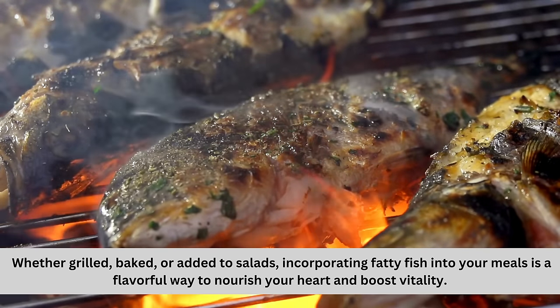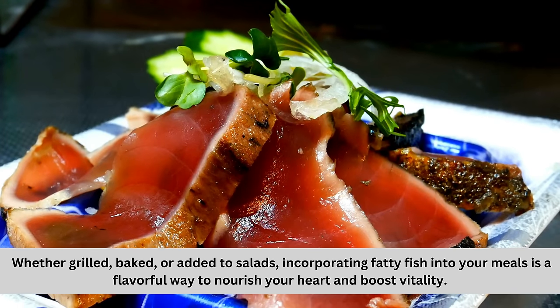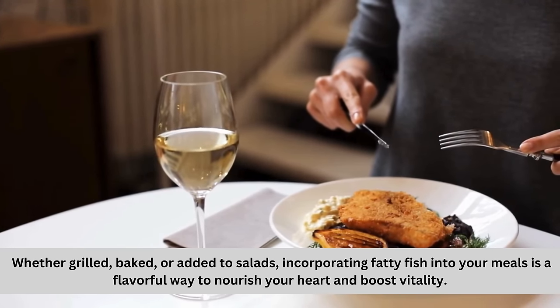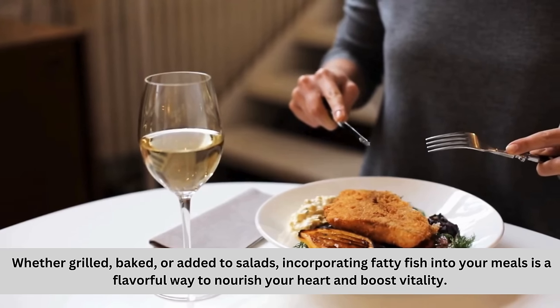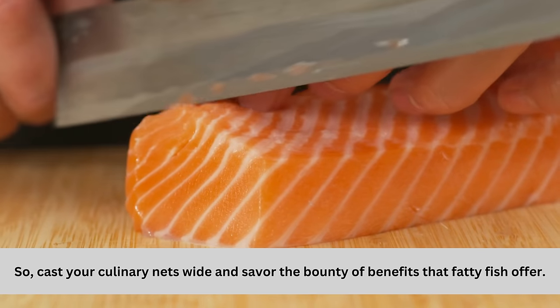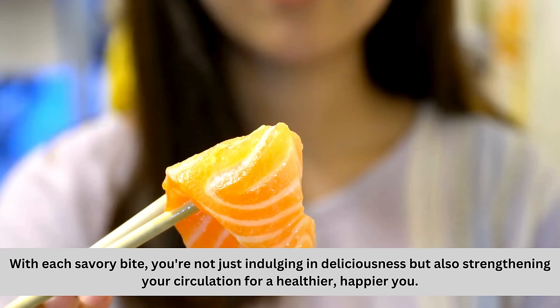Whether grilled, baked, or added to salads, incorporating fatty fish into your meals is a flavorful way to nourish your heart and boost vitality. Cast your culinary nets wide and savor the bounty of benefits that fatty fish offer. With each savory bite, you're not just indulging in deliciousness, but also strengthening your circulation for a healthier, happier you.